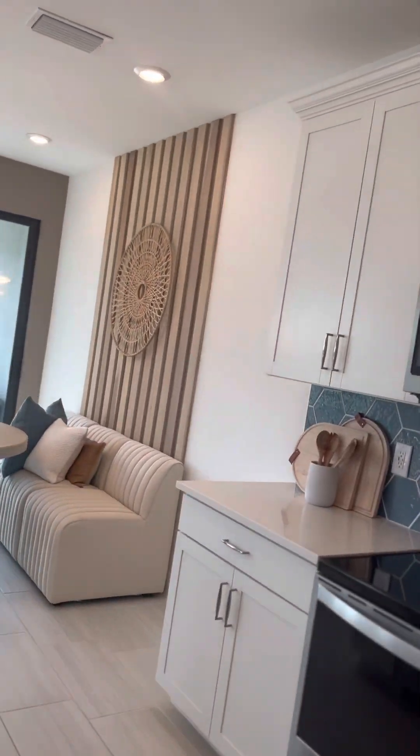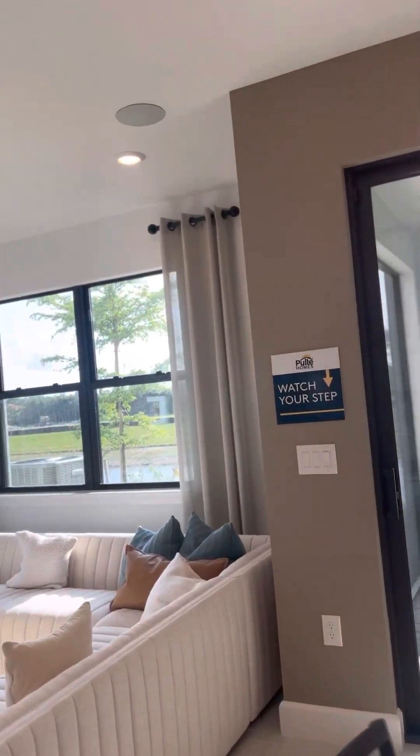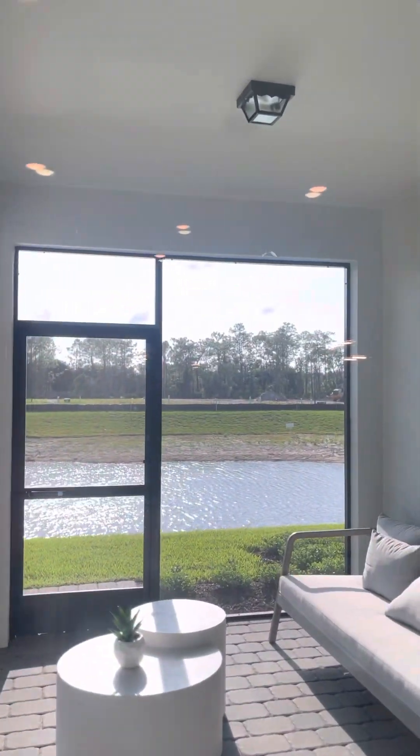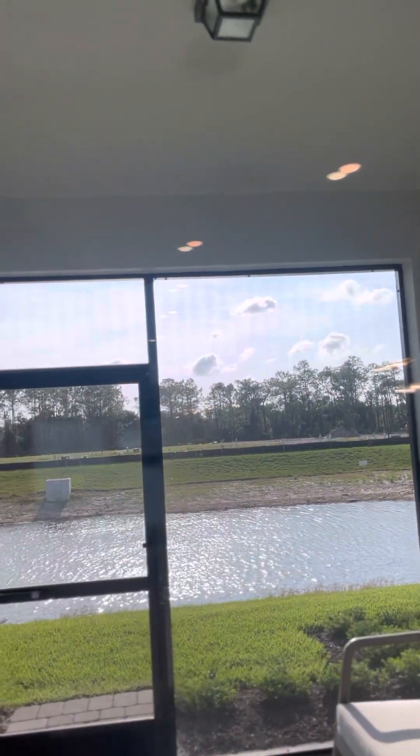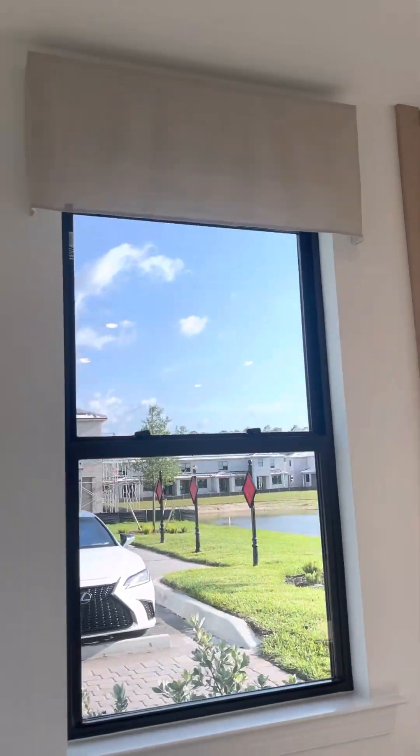This model here backs up to the lake, as you can see. So serene and nice. Nice windows on the side for this end unit.